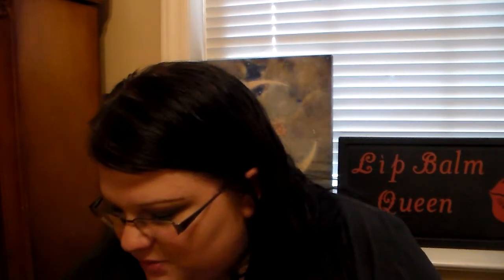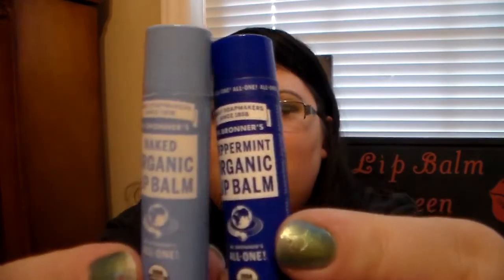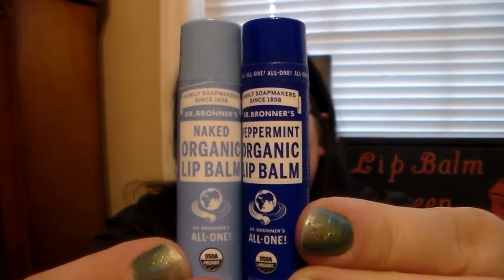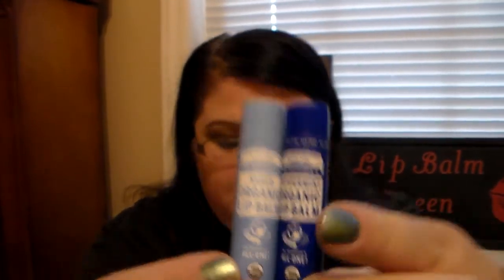I'll try to keep an eye on the time for you guys so I don't make the video super long. Then I have two that I picked up from Target, and these are from Dr. Bronner's — this is their Organic Peppermint Lip Balm, and this is their Naked Organic Lip Balm. This one's unflavored and this one is peppermint flavored. And these are fantastic — they're completely organic and they feel amazing on your lips.